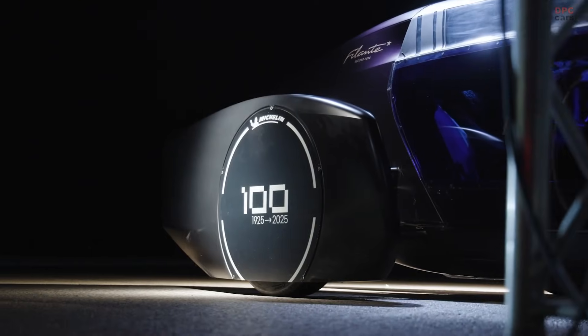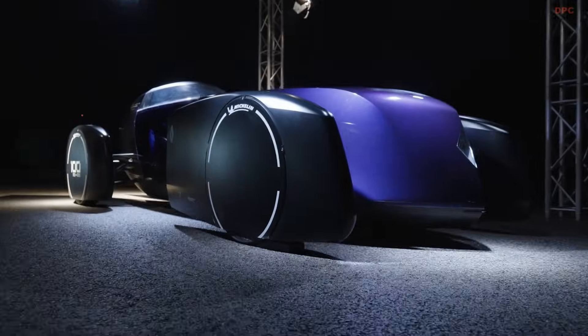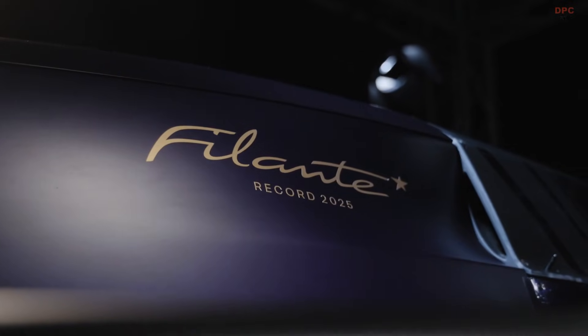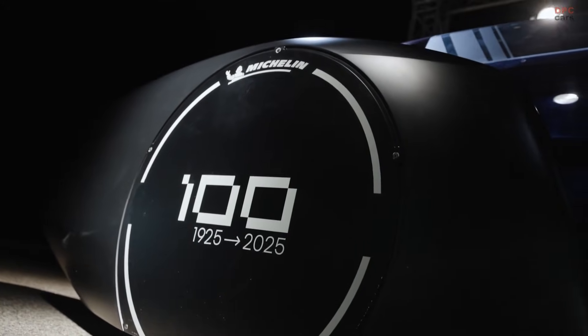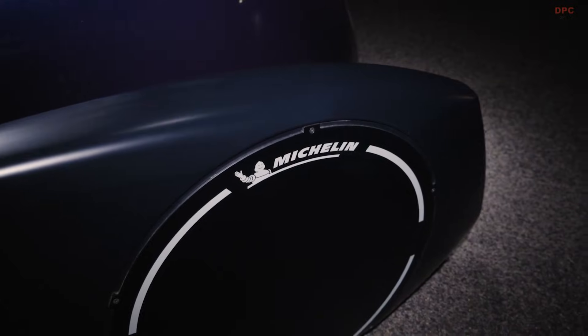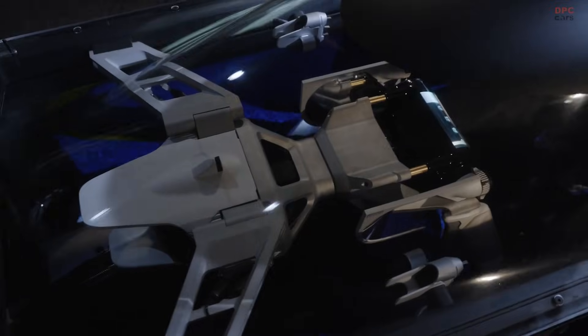Renault describes this achievement as an efficiency record. Even without official confirmation, the accomplishment stands as a powerful demonstration of what is possible when aerodynamics, weight reduction, and drivetrain efficiency are prioritized above all else.